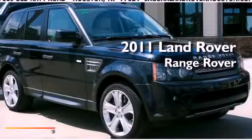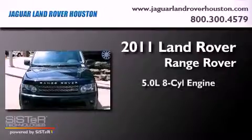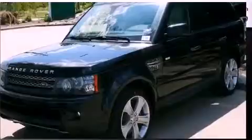This is a brand new 2011 Land Rover Range Rover. It has a 5.0 liter 8-cylinder engine, a 6-speed automatic transmission, and 4-wheel drive.